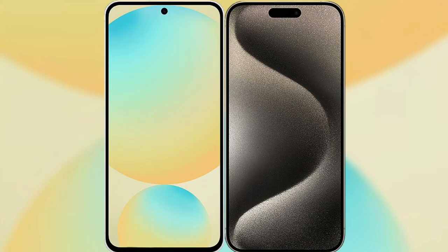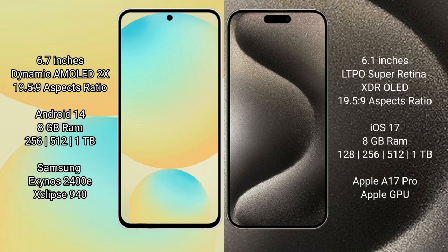I will compare the new Samsung Galaxy S24 FE with iPhone 15 Pro. Samsung Galaxy S24 FE has a 6.7-inch Dynamic AMOLED display, and the iPhone 15 Pro has a 6.1-inch LTPO Super Retina XDR OLED display.